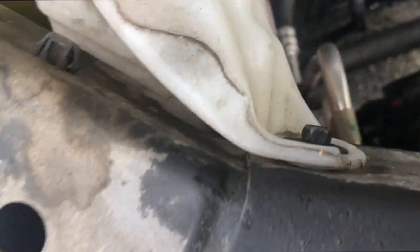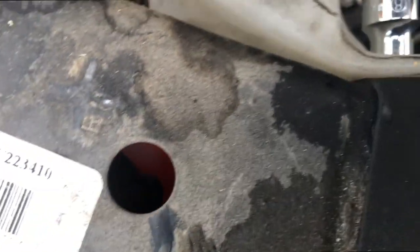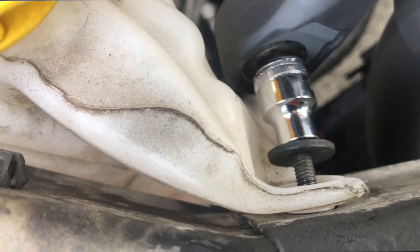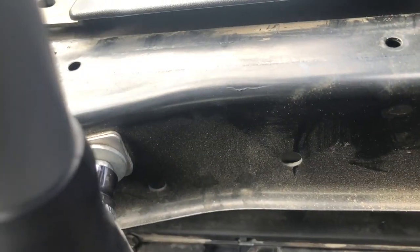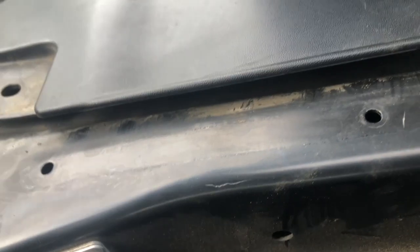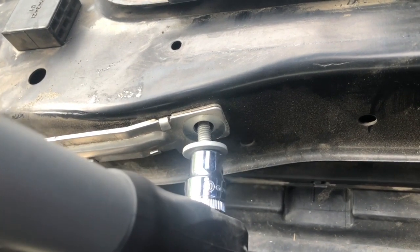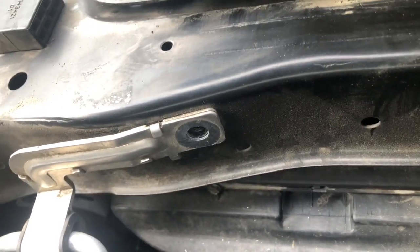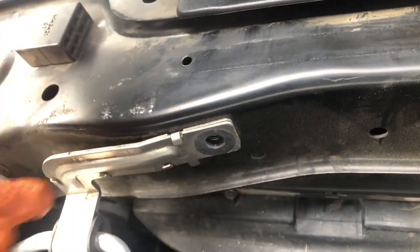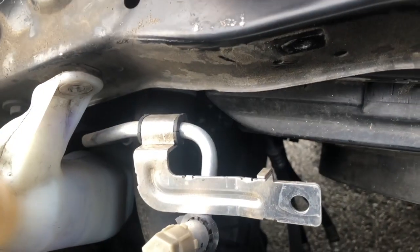The overflow tank fastener is an 8mm, and the bracket here is a 10mm — one fastener and then you can bring it loose and pull it out of the way.